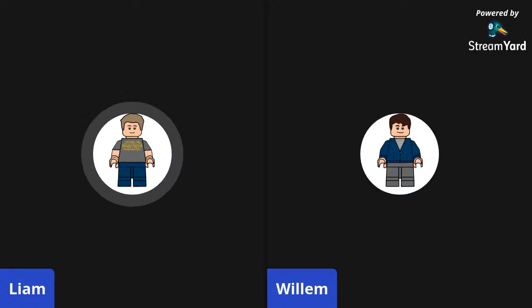Hello everyone, welcome to the Bricks and Flicks podcast. It's been a while, but we're back and we're going to talk about some Lego Ideas sets and also some 2021 sets. So that will be exciting. Let's get started.